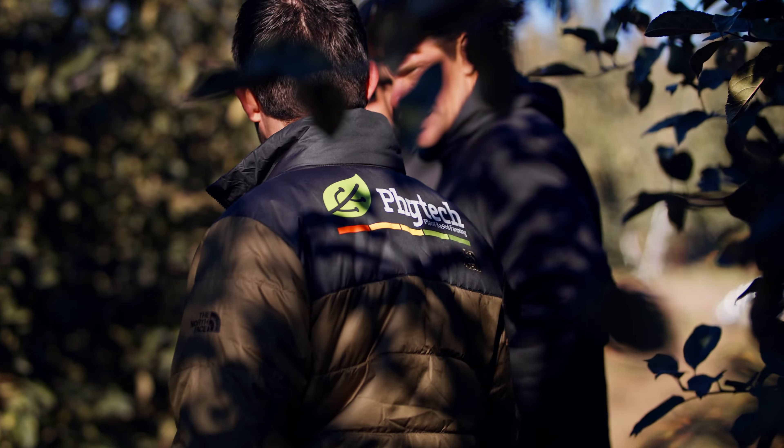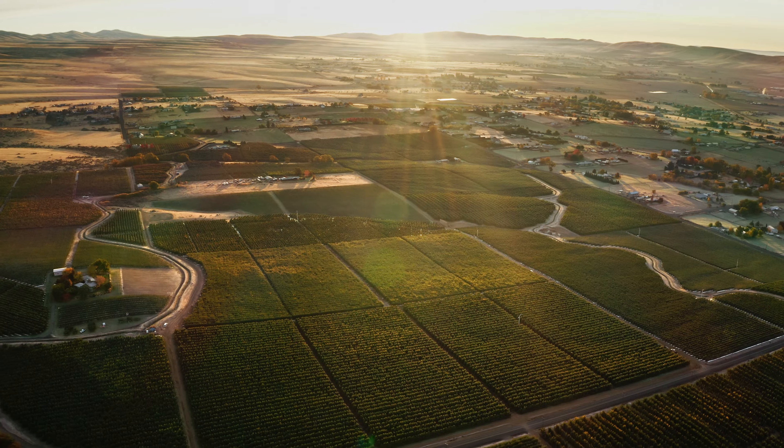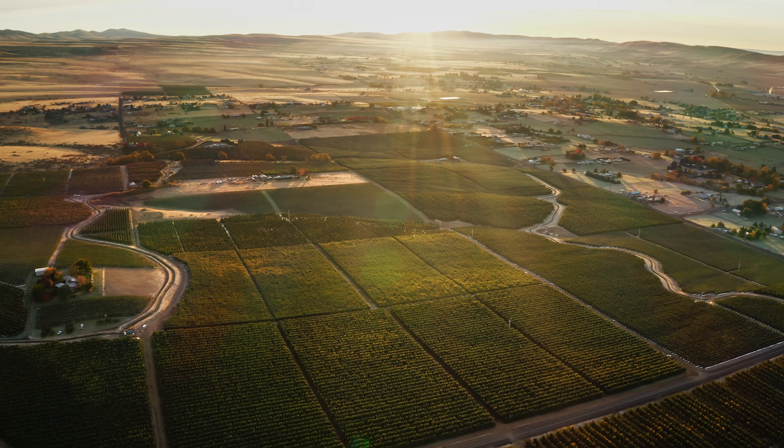What Phytek allows us to do is to know exactly what happened. Did the block get irrigated at the right time, for the right amount of time? Was the pressure right in the orchard?